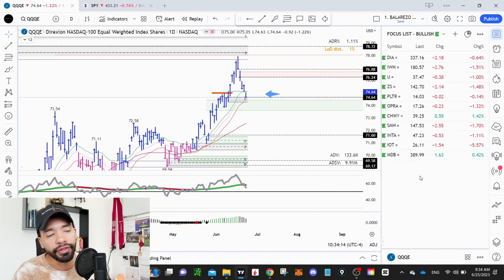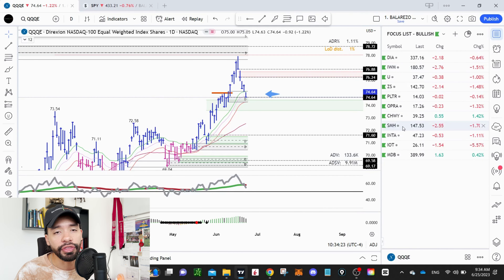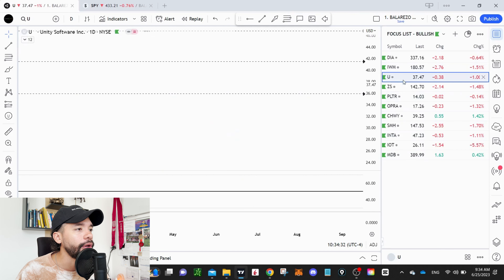Now let's jump into the weekly watch list. I have a couple of names to show you — take a screenshot if you want. For ETFs, I'm watching the Dow Jones and the Russell. Here are the individual names I'm watching, and I'm also watching the SMH, which I think is looking pretty constructive.